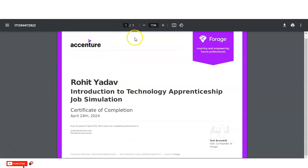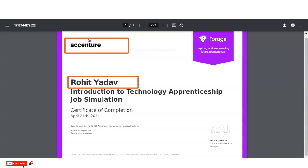You can see the type of certificate you will receive. At the top you can see the Accenture logo, below that your name will be given, then the intensive topic, and what types of things you have learned will also be mentioned in this virtual internship program certificate.